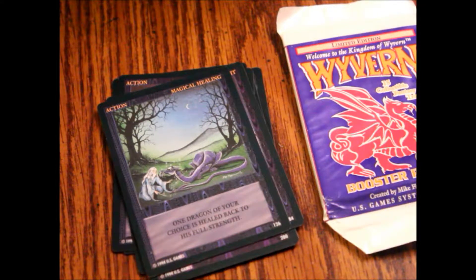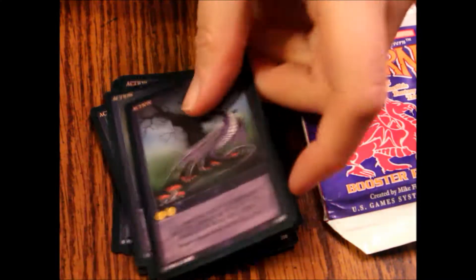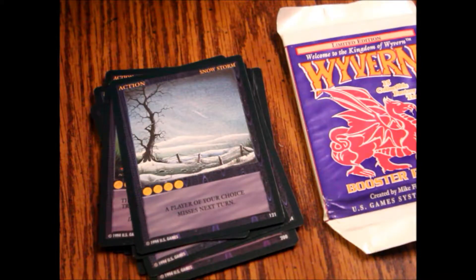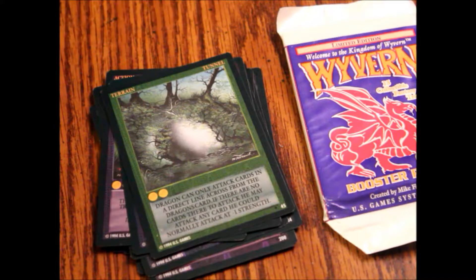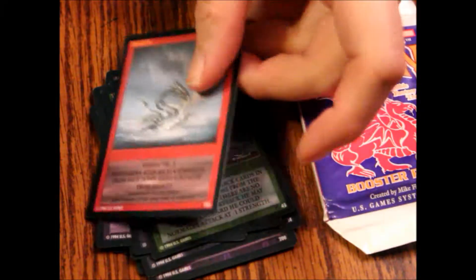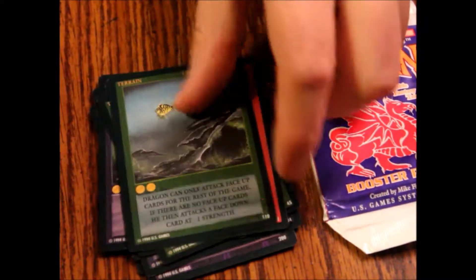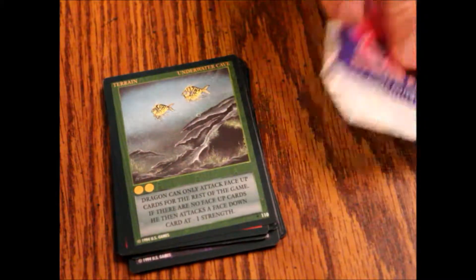We've got Poisonous Air action — we got four of those — Pyrididas Tree action, Snowstorm action, Tunnel terrain, Gandariwa Dragon, and lastly Underwater Cave terrain. That's our first pack.